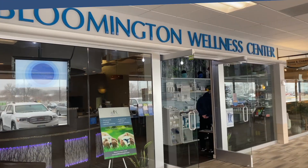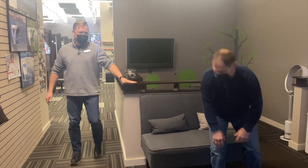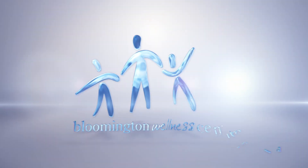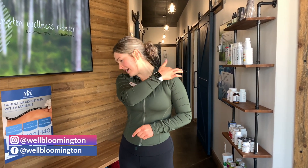Hi guys, Dr. Lexa here at our Shark Pea location. Today I'm going to show you two stretches if you're suffering from any kind of neck pain or stiffness. I'm going to be showing you two sets of stretches that are going to be targeting this area of our neck right here.